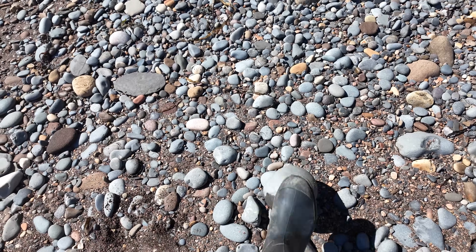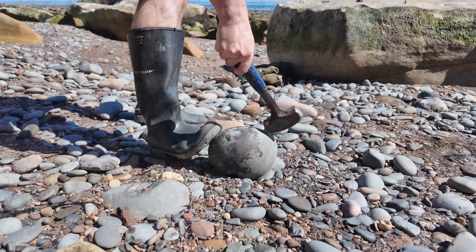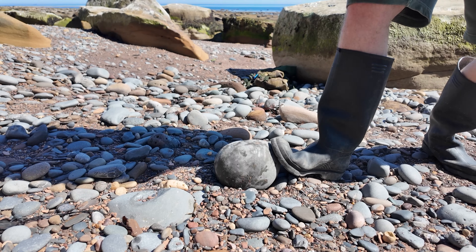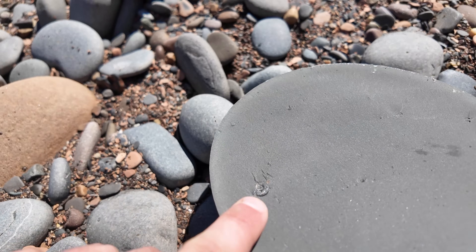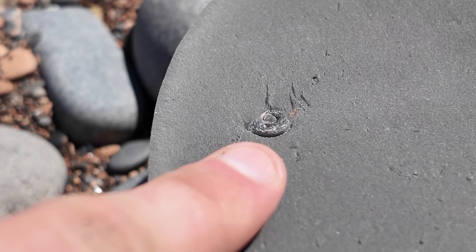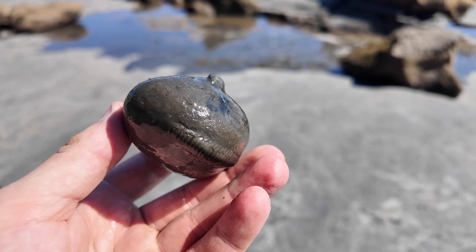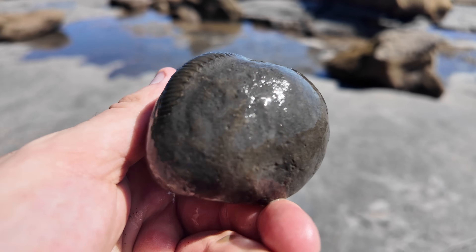I've just come across this massive nodule here - worth a tack. There was actually a very small one inside, so not going to be taking it back for that. Connor's just picked this lovely pyritic Dactyliosaurus out of a rock pool. Looks nice and complete in there.